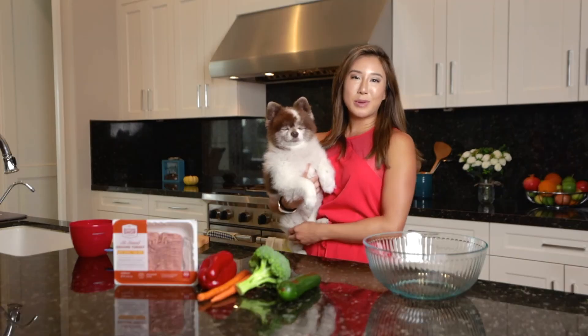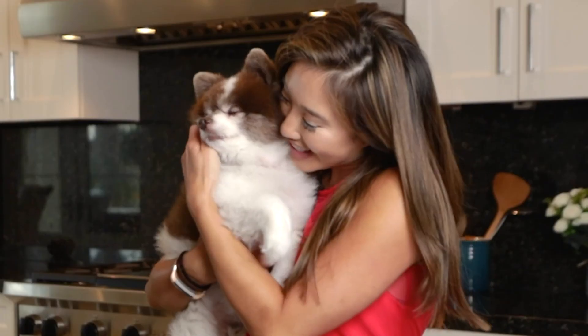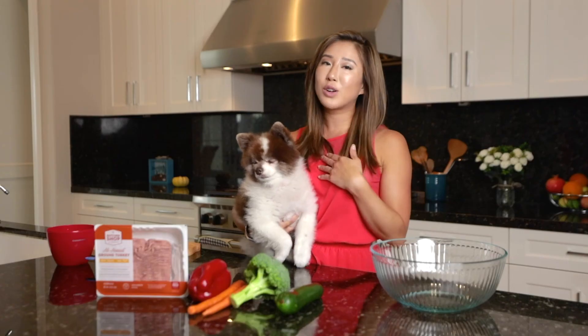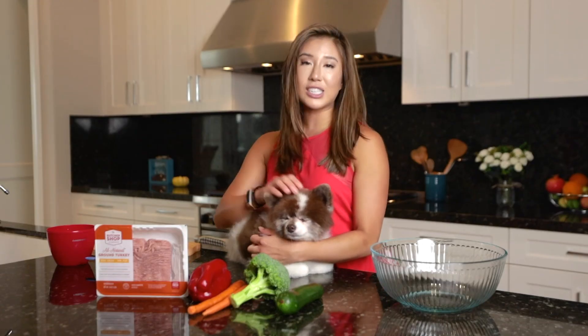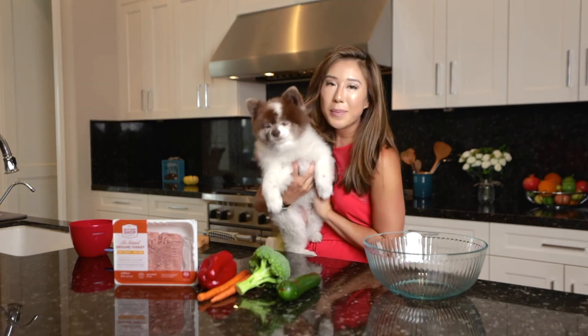Today, we're going to be making the five-ingredient easy meatball dog treat. Are you excited? Yes, I am! Aren't these ingredients so beautiful? If we're told to eat the rainbow, your pets should be able to eat the rainbow too. Eating whole foods are great for the dog's digestive system and it really helps their immune system as well. I am excited to show you this delicious meatball dog treat.